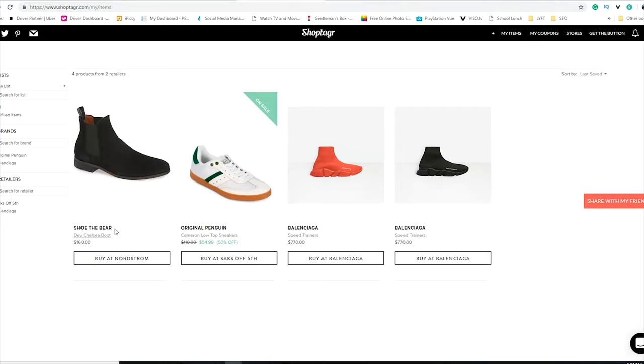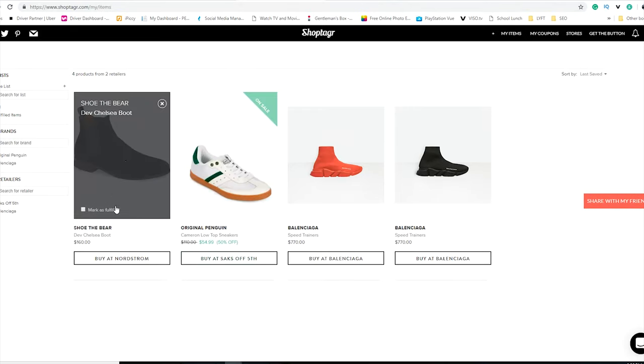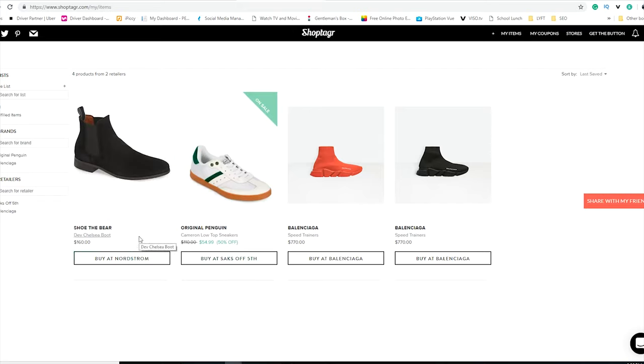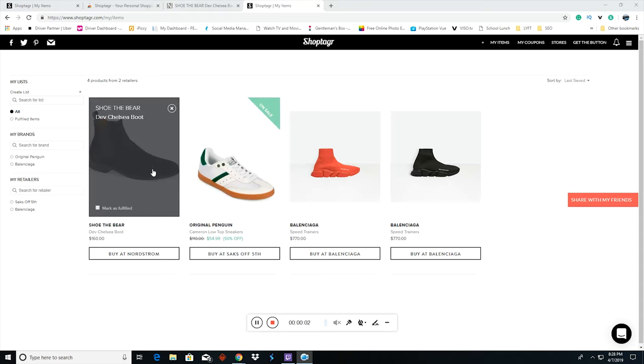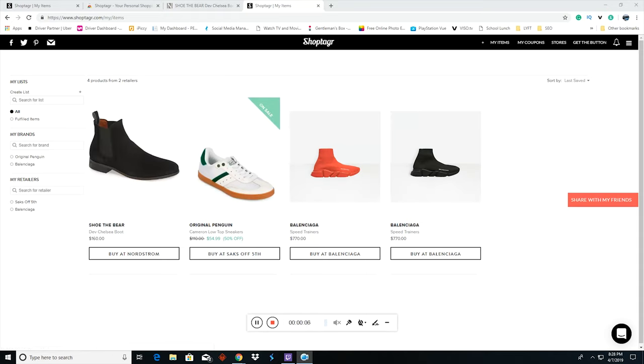Now you can see items added from both the phone app and the computer extension — the Chelsea boots are saved right there. Shop Tagger works well as both a phone app and a Chrome extension. Go to the link below, download the app, and it'll help you find the best prices and sale alerts on all the shoes I'm about to show you.